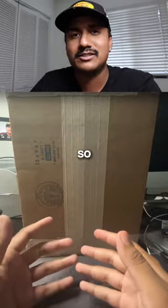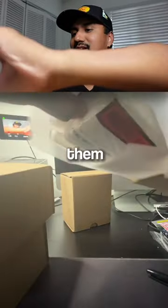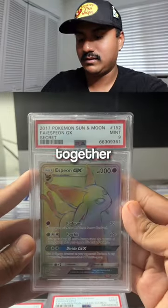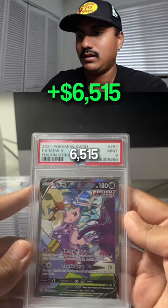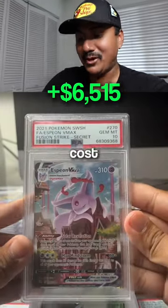My PSA submission just got here — so excited, didn't even put my shoes on right. I submitted a lot of cool cards that were damaged, so I'm not expecting a lot of tens. Let's just take them all out. The total value of all these cards put together is $6,515. I submitted 71 cards to PSA and it cost $1,119.50.